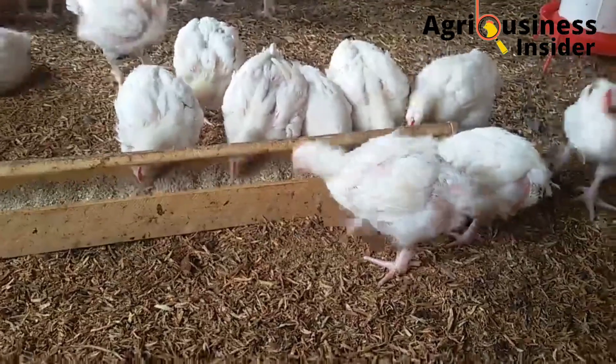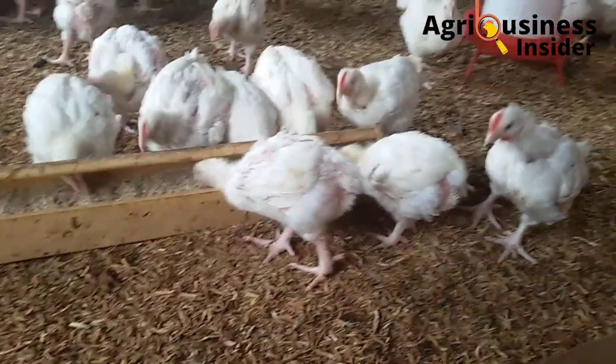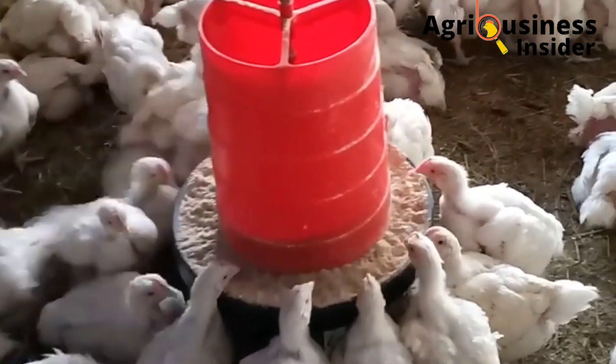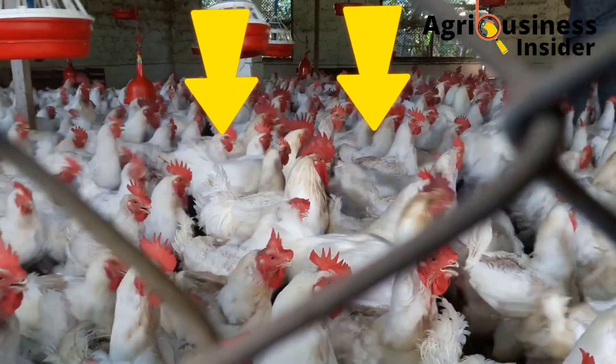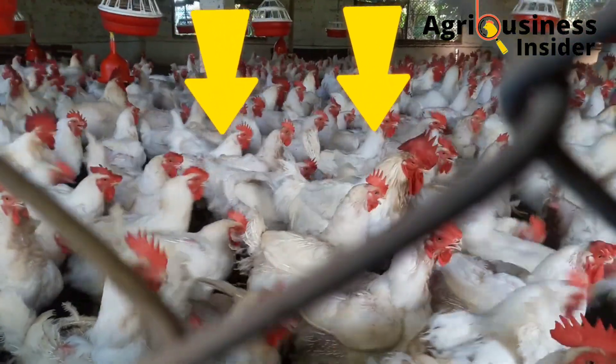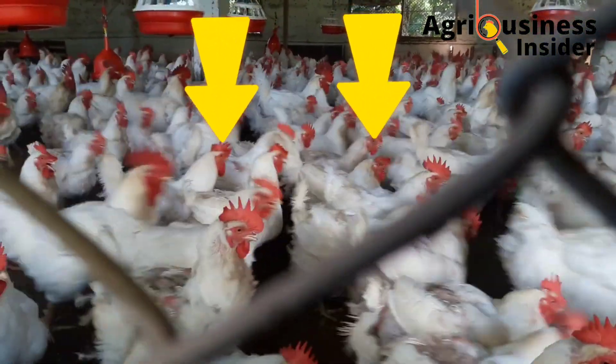Into the feeds, add 50 grams of the banana leaf meal powder per 1 kg of chicken feed. Click the video on your screen right now to learn how mango leaf meal can be used to boost the growth performance of your broilers.